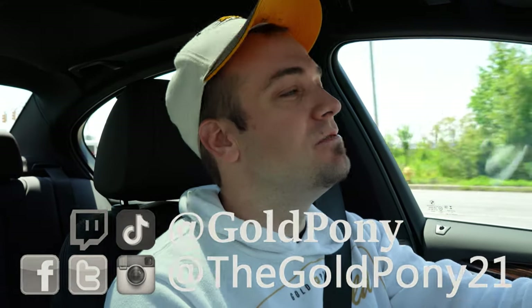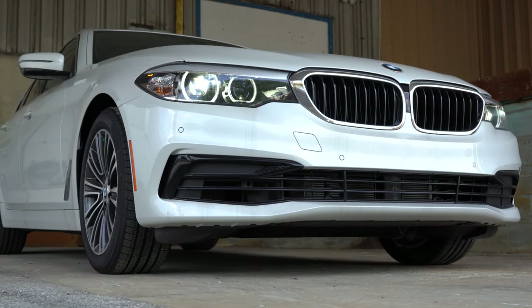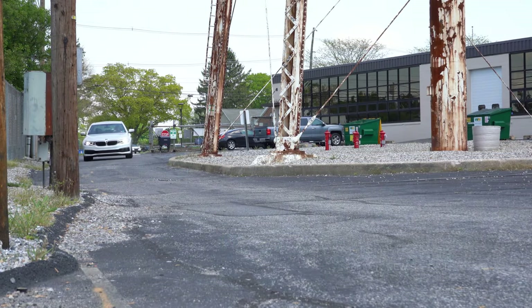What is up you guys, welcome back to another one. If you are new to the channel, I'm Gold Pony. I do new car, truck, and SUV reviews on YouTube and today we are in the new 2020 BMW 530i, courtesy of Apple BMW in York, PA. Wanted to hop in this one — I haven't reviewed it yet.